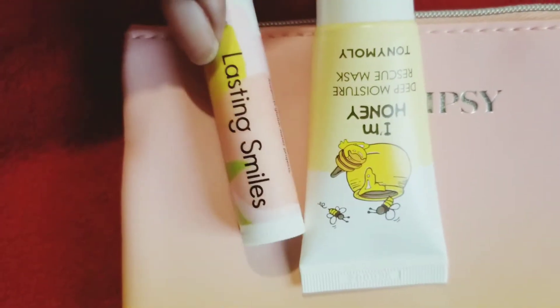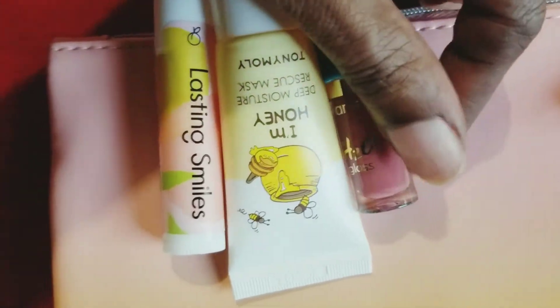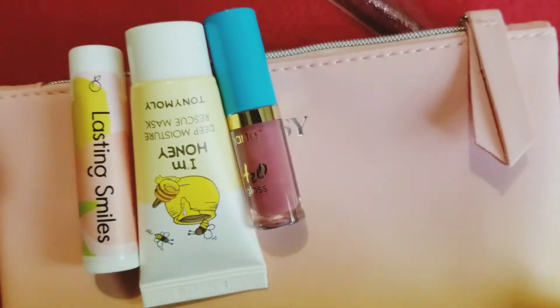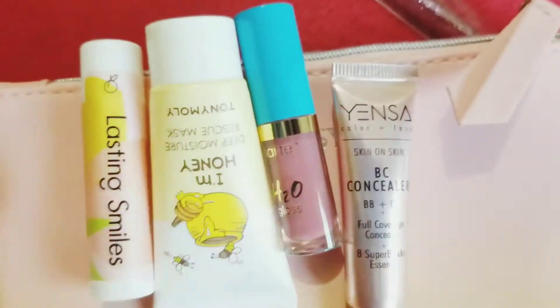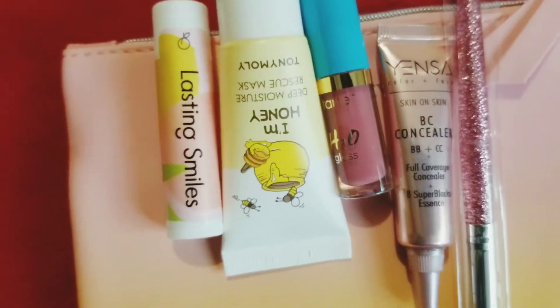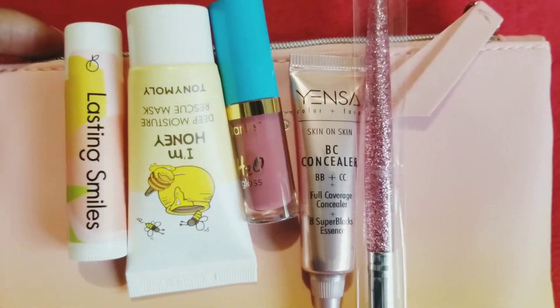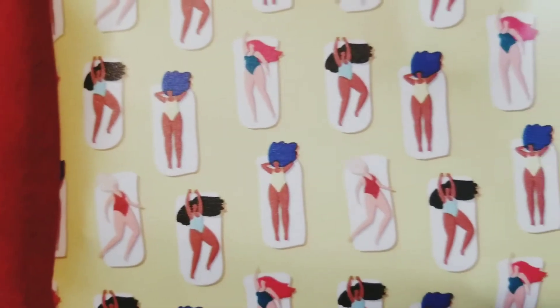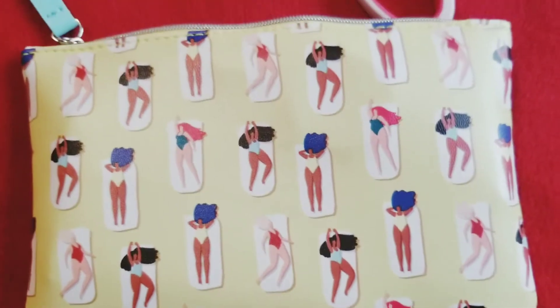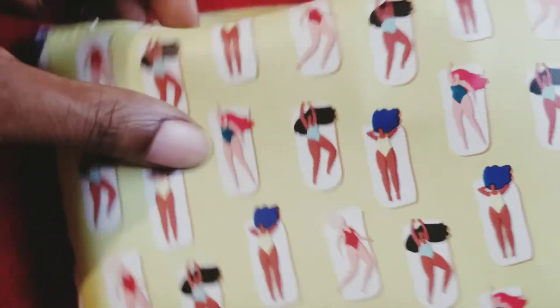So those are all the products I got out of my $12 Ipsy May Glam Bag. Tell me what you guys think — do you think they're worth $12? Remember, it's not $12 each, it's $12 all together. I definitely think they're worth $12 all together. Next up is the $12 June Ipsy bag — we're going to get into this now.